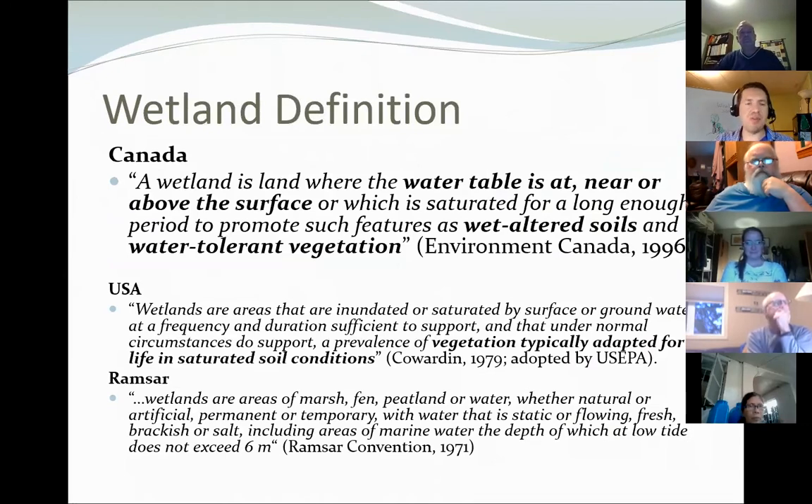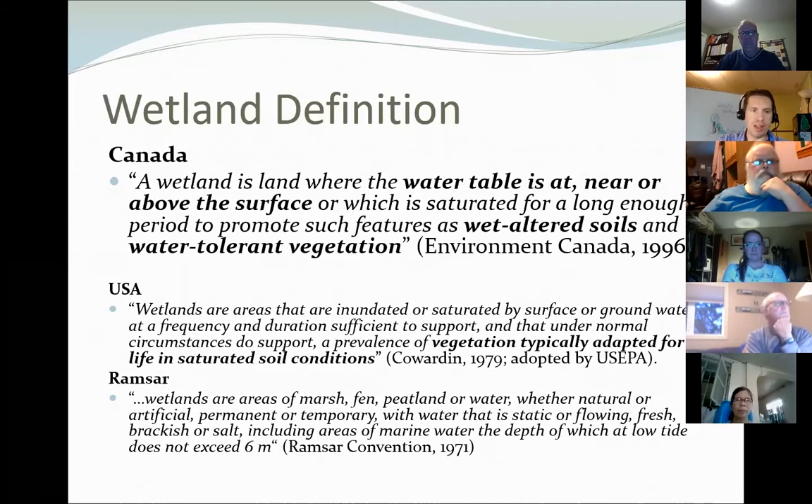There are lots of different definitions of what a wetland is depending on who you ask, but the Canadian definition is that a wetland is land where there is water at, near, or above the surface, or which is saturated for a long enough period that it promotes features like wet-altered soils and water-tolerant vegetation. There are three elements, and you only have to have one that you can actually see for it to be a wetland. Notice that 'near' is a possibility — you don't have to see water at the surface for it to be a wetland.